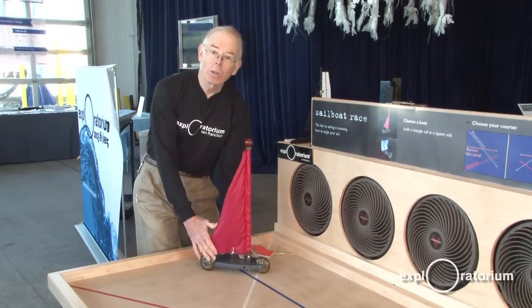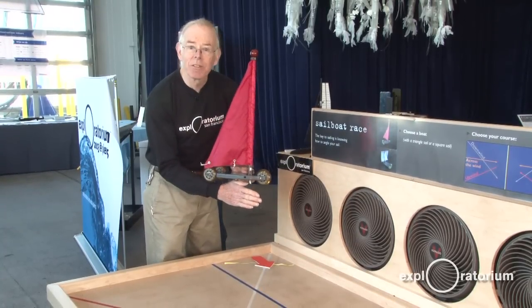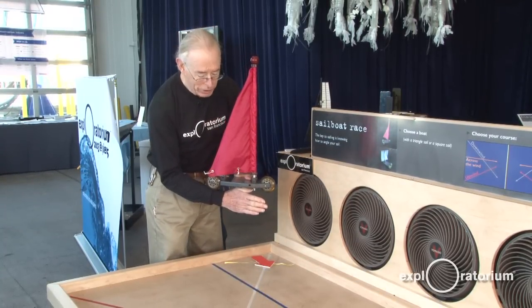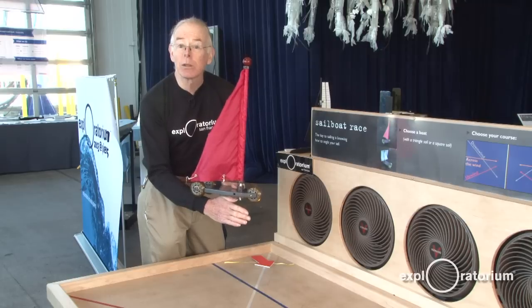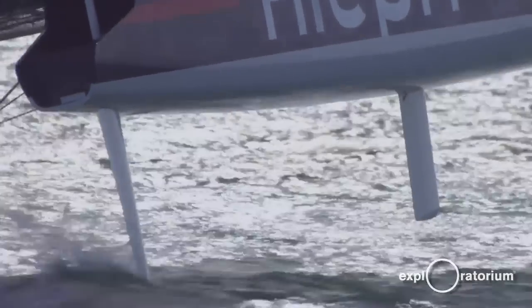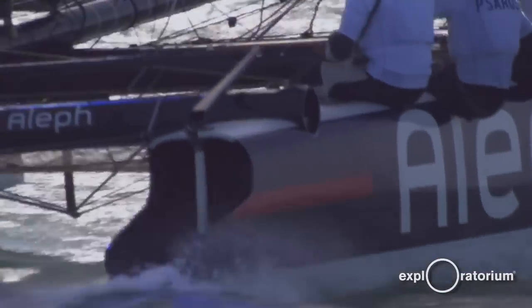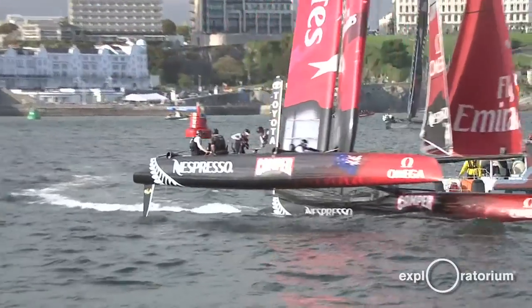To prevent that, boats have keels — a large extension of the hull below the water which can't move easily sideways in the water. The America's Cup boats have dagger boards which stick down into the water. That allows the boat to use the force of the wind to go into the wind.